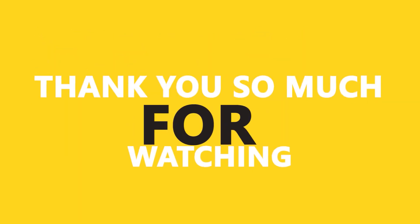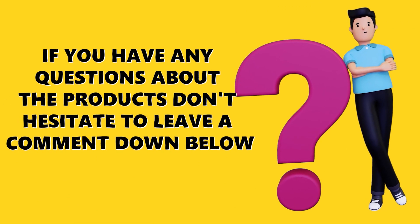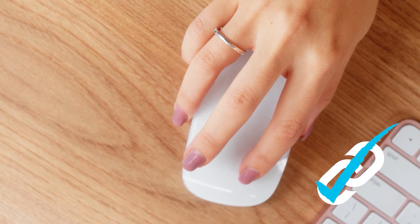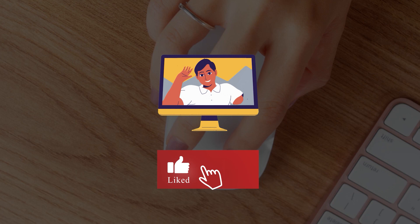Alright, guys, thank you so much for watching and I hope you enjoyed the video. If you have any questions about the products, don't hesitate to leave a comment down below. Make sure you check the links in the description to find the best deals, and don't forget to subscribe. See you in the next video.